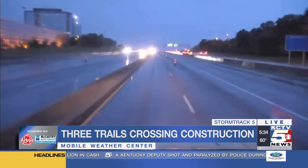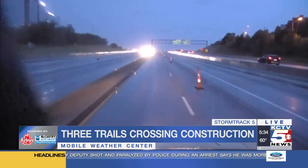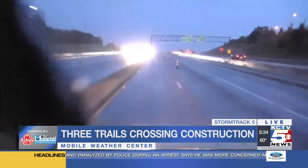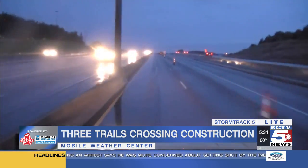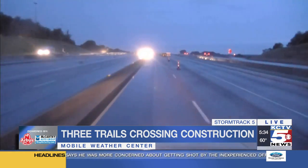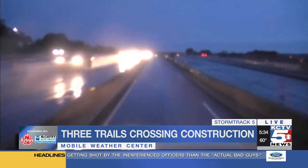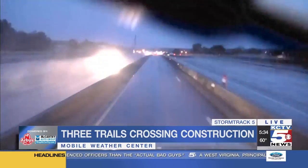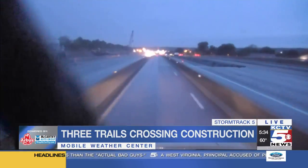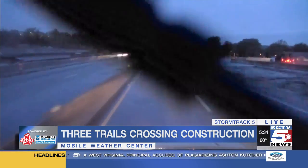And of course, construction continues on the bigger 435 expansion project over here as well. MoDOT says four lanes will remain open throughout the duration of construction. You can see we're in the inter-lane right now that's open. There are three other lanes on the other side of that concrete barrier that are open, and we have access to the exits, but they are hoping to have all 10 lanes on this area of interstate open by the end of the year.